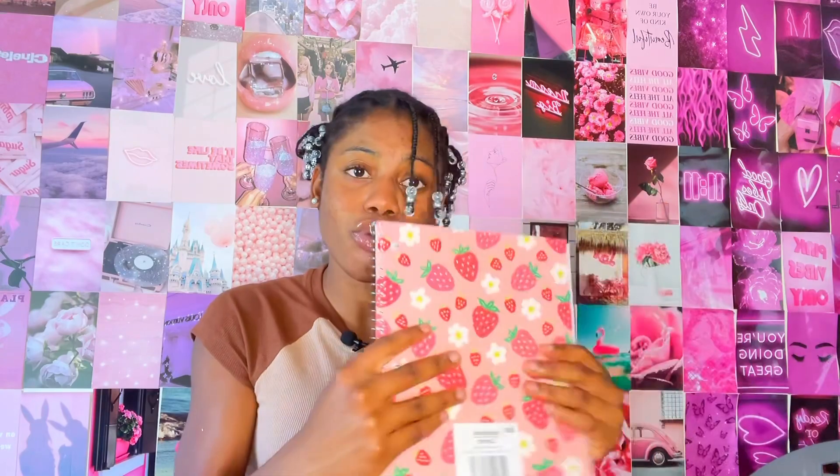Next, I got two more notebooks — y'all noticing the pink theme here? This one is giving strawberries. I unintentionally made my theme for this year strawberries, because everything is very much matching. I got this spiral notebook and it has strawberries on it. I don't need this many notebooks, but I could not pass on getting these — it's so cute.